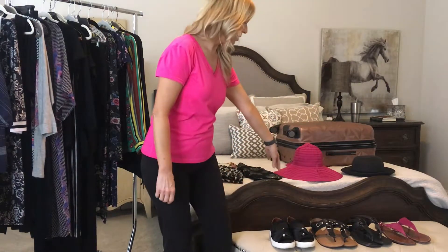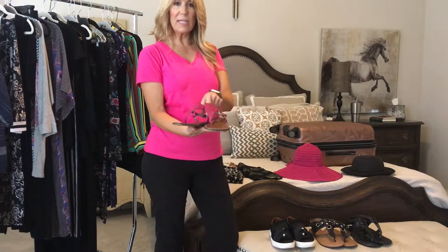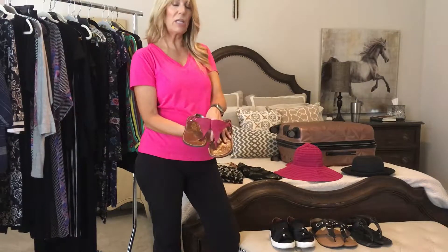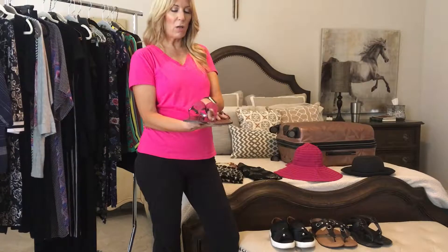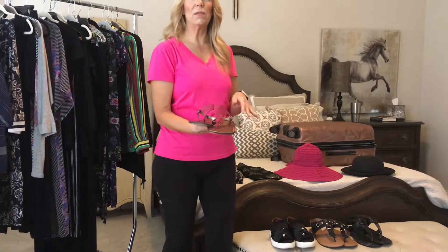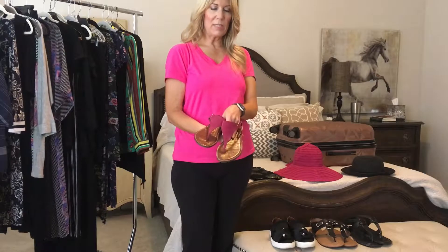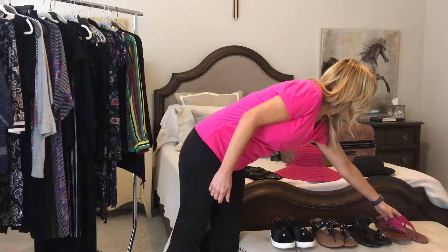With my pink accent color, in addition to the hat, I brought a pair of pink sandals. These are probably the highest-quality footwear that I brought, knowing all the walking involved. I didn't bring expensive sandals because I thought they might get trashed — this is a Sam Edelman pair.